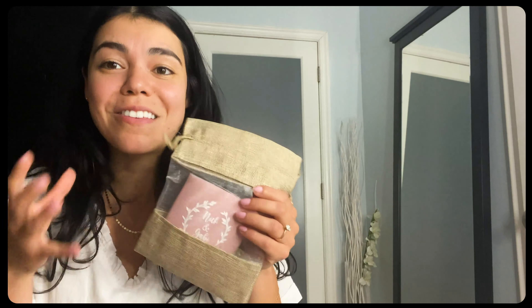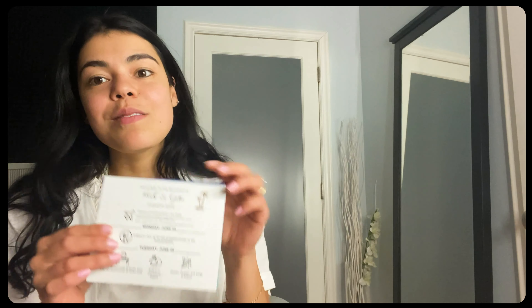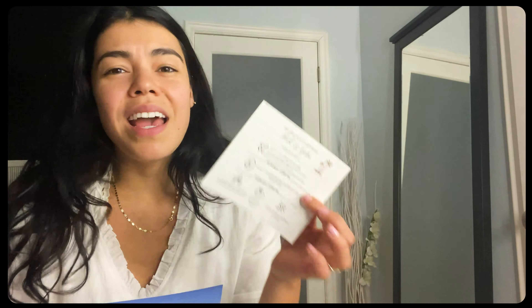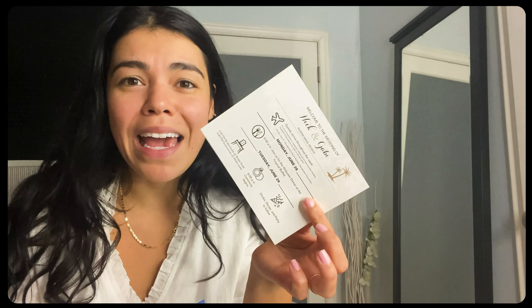Another thing I plan on including is our itineraries and bachelorette and bachelor information, which my planner is helping me coordinate. I got these off of Zazzle. I got it with an envelope because I plan on just putting it in that bag — I thought it fit really nicely. This is what it looks like: it has all of our details, it has the Facebook group where we'll be communicating with my group. I found this template off of Zazzle and it was like 50 cents a page — it was insane, I paid like nothing for these.